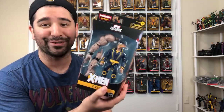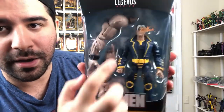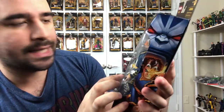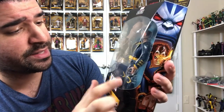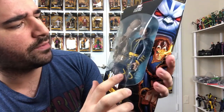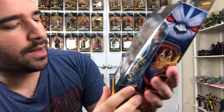Probably my most anticipated figure out of this wave — X-Man. He looks absolutely fantastic. Oh God, there's a pink splotch right there on his arms. I'll just probably buy an extra. Anyway, he looks great. I already see some new molded parts like the knee pads and the jacket — I thought it would be a Havoc jacket reuse but it's not. Really like that eye effect, that's so dope.